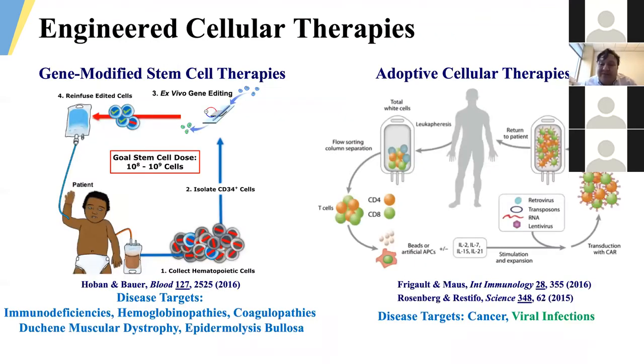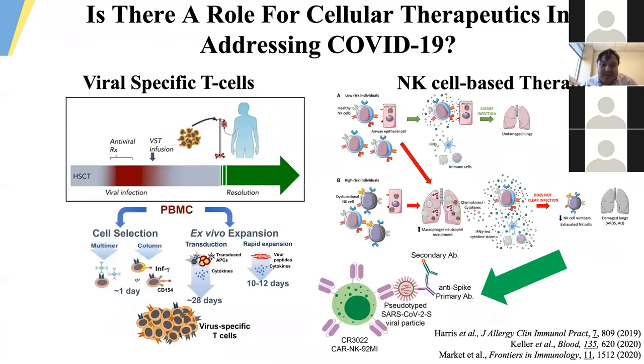Many folks have posed the question of whether engineered cell therapies can provide an option for caring for COVID-19 patients, or whether we might learn from recent experience deploying these therapies to manage severe symptoms. This is particularly the case for adoptive cellular therapies, which have great interest in treating malignancies but have also been used to produce viral-specific effector cells in the post-solid organ transplant and hematopoietic stem cell transplant populations. It really begs the question: is there a role for cellular therapeutics in the management of COVID-19?